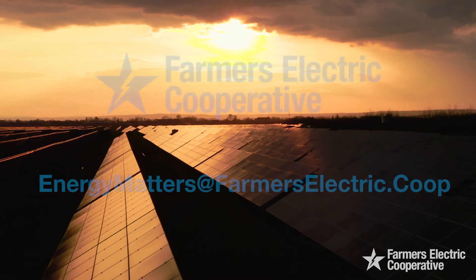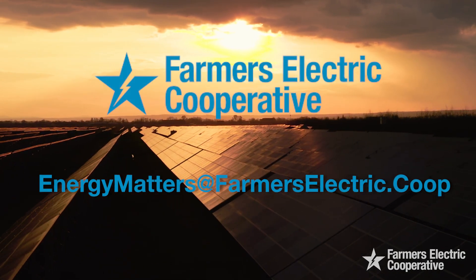If you have a question you would like answered in an upcoming episode of Energy Matters, email us at energymatters@farmerselectric.coop.